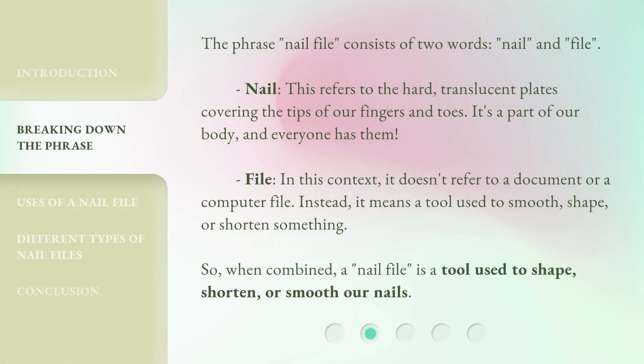The phrase 'nail file' consists of two words: nail and file. Nail refers to the hard, translucent plates covering the tips of our fingers and toes — it's a part of our body, and everyone has them. File, in this context, doesn't refer to a document or a computer file. Instead, it means a tool used to smooth, shape, or shorten something.